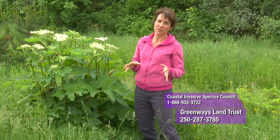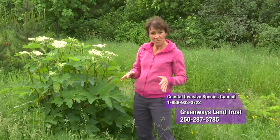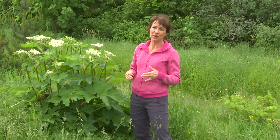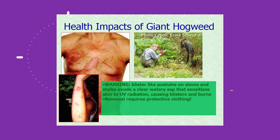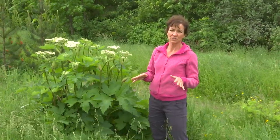We have no giant hogweed currently in town. If we did, our early detection rapid response team would come out and deal with it within 24 hours. The reason for that is that giant hogweed is incredibly toxic. If you were to rub your hand on the leaf or the stem, it has little tiny hairs with a toxin that cause disfiguring permanent burns. It has phototoxicity, so if the sap on the skin gets exposed to light, somebody can be disfigured for life.